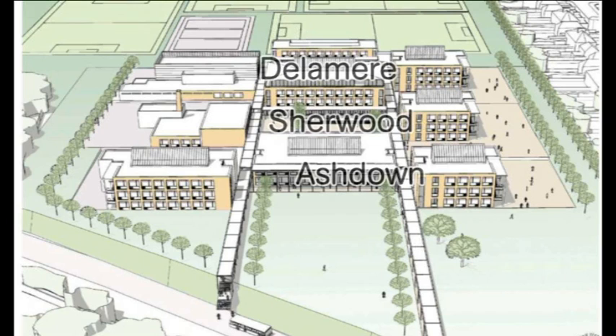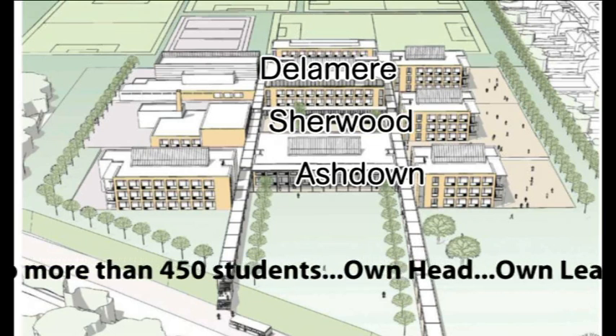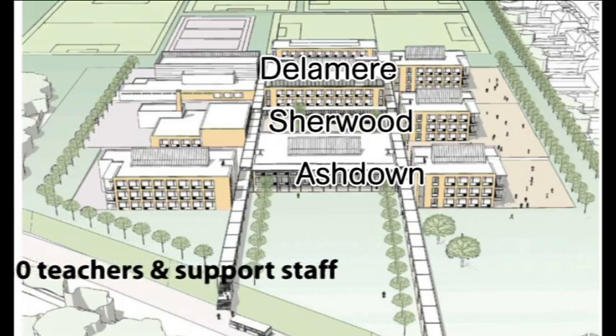Three of those buildings are schools designed for students from year 7 to 11. Each of those schools will have no more than 450 students with its own head and its own leadership team, and a staffing complement of about 30 teachers and support staff.